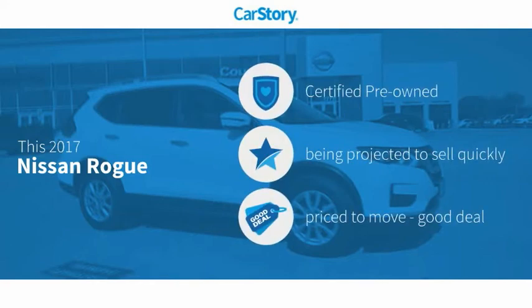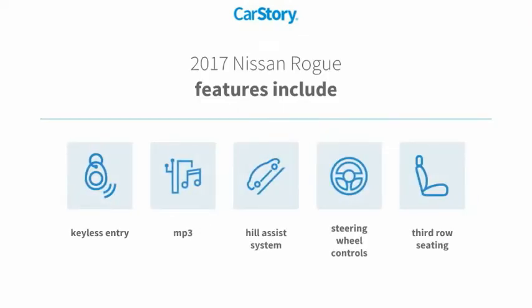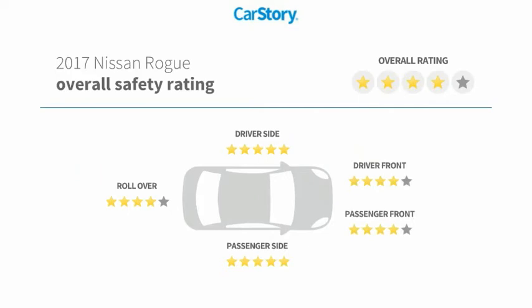Story research indicates this vehicle as certified pre-owned and a good deal. Features also include keyless entry, steering wheel controls, MP3, hill assist system, third row seating, and has been listed as an IIHS top safety pick with these ratings.